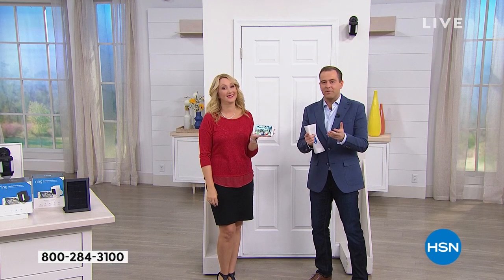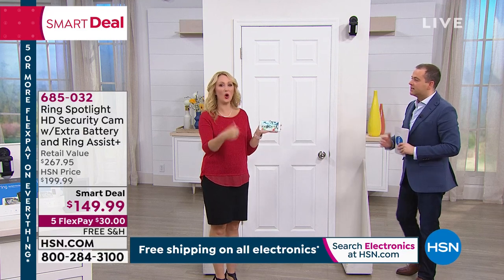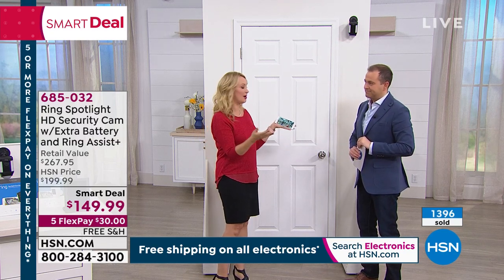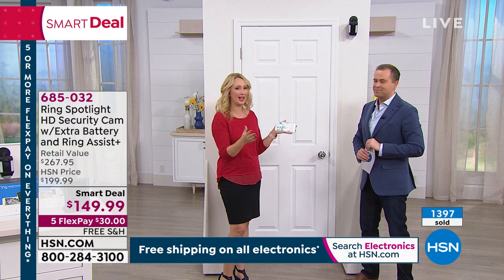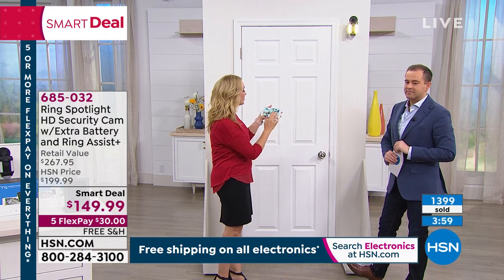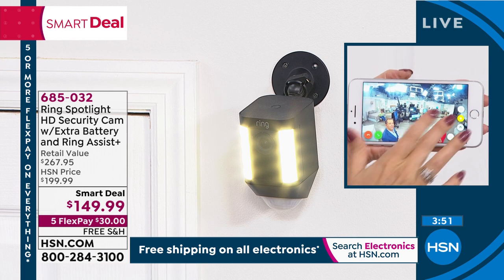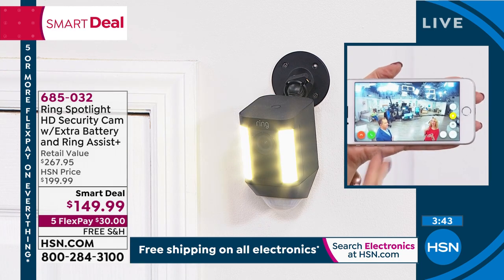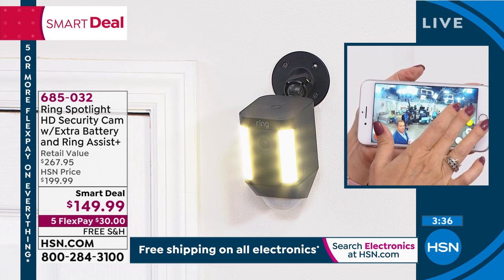Years ago you could never have a wire-free camera like this. It has all the features — two-way talk to someone on your property, a super bright light, and staying connected. You can go night vision and just take a peek at what's going on, and if something's happening, just a tap on the app and the light comes on, lights up the yard, and gets everybody's attention very quickly.